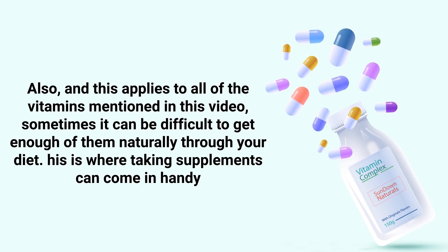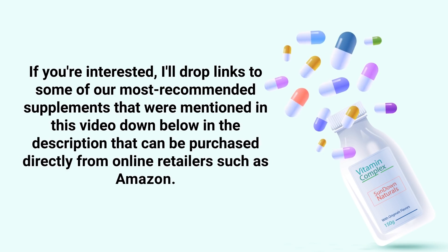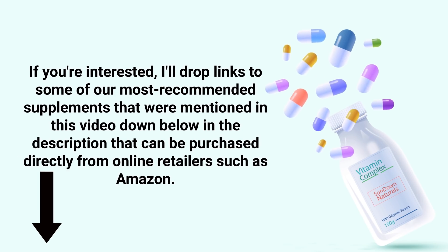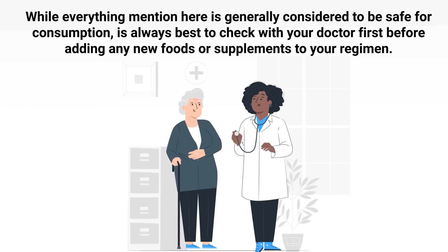This applies to all of the vitamins mentioned in this video — sometimes it can be difficult to get enough of them naturally through your diet, and this is where taking supplements can come in handy. Links to some recommended supplements will be in the description below. While everything mentioned here is generally considered safe for consumption, it's always best to check with your doctor before adding any new foods or supplements to your regimen.